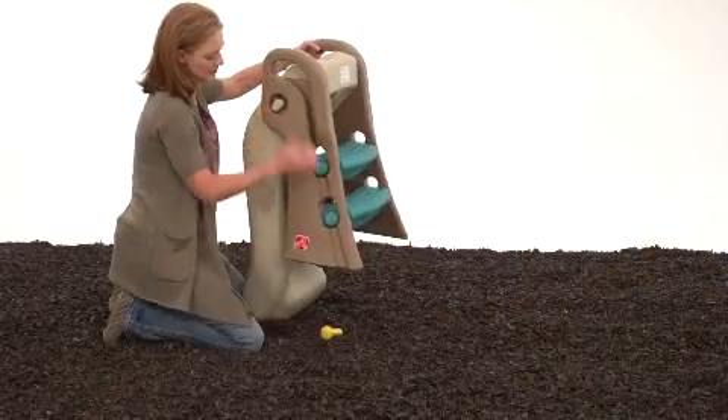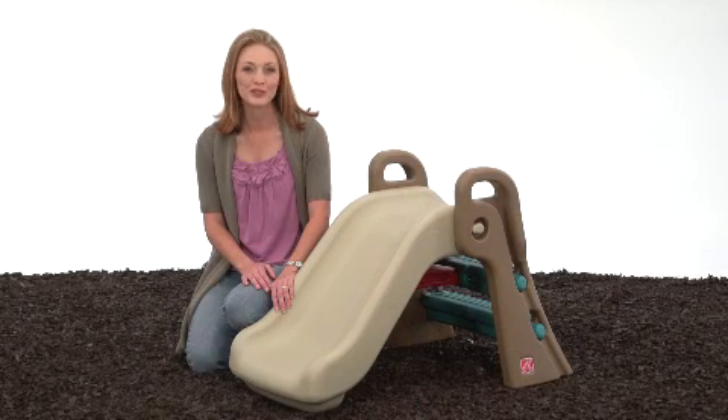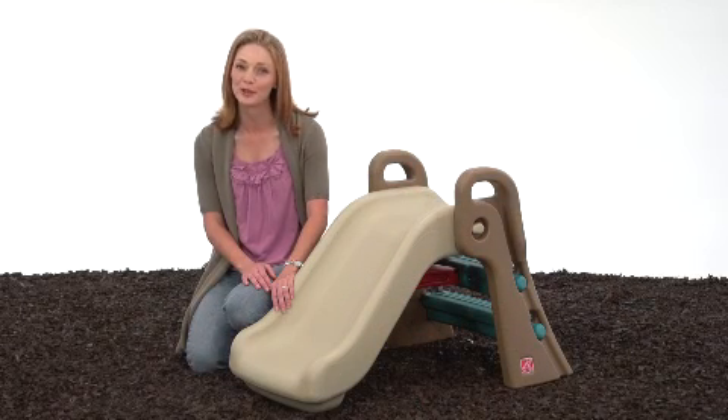When playtime's over, just fold the slide for easy transport and storage. The Play Up Fun Fold Junior Slide has become one of our kids' go-to toys, keeping them busy for hours of active play.